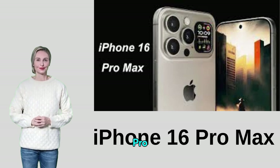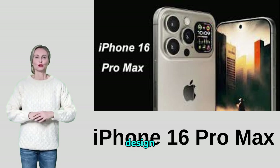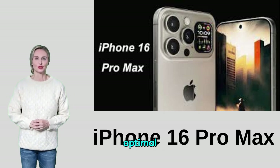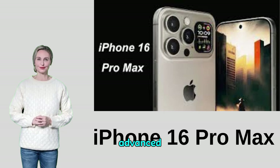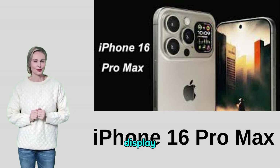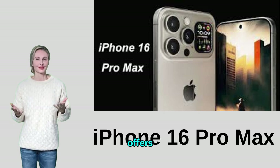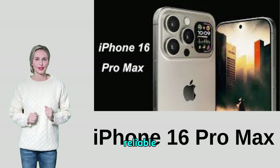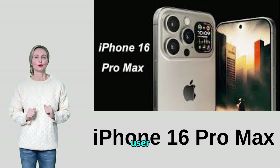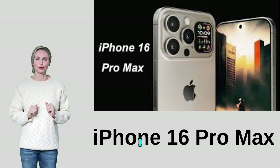In conclusion, with the iPhone 16 Pro Max, Apple delivers a device that combines elegant design with outstanding performance, offering users an optimal experience. Whether you're looking for an advanced camera, fast performance, a high-resolution display, or a long-lasting battery, the iPhone 16 Pro Max offers it all. With excellent customer service and a reliable warranty, you can count on Apple to provide an excellent user experience with this amazing phone. I hope you liked the video, and see you in a new one.